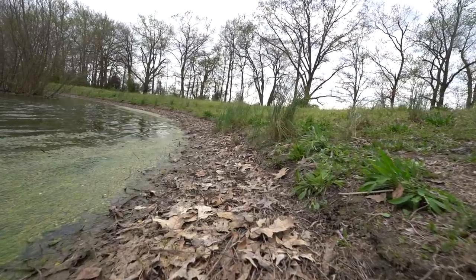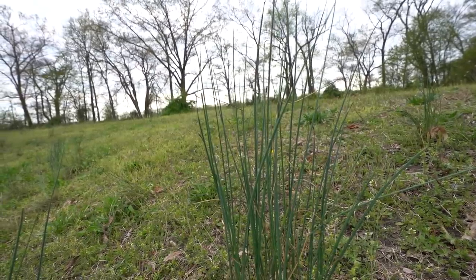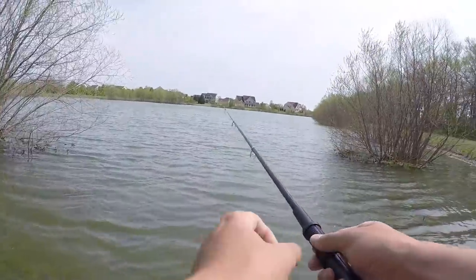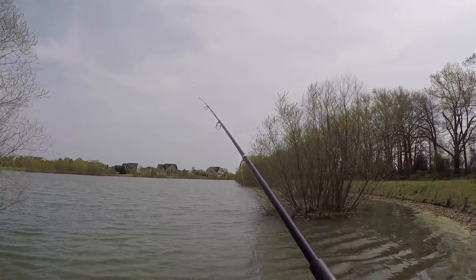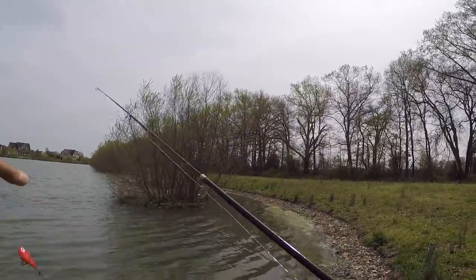Everything looks pretty much exactly the same as when I left — good. The wind is still coming towards us, let's see if these fish are still here. I can't even express enough — just one cast with the new reel and this is such a more enjoyable fishing experience. Same thing, just ripping it off the bottom — it has this nice motion and a lot of noise. This color is just super good for this time of year.